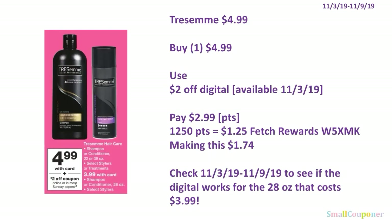The Tresemme is $4.99. You'll buy one for $4.99, use the $2 off digital available November 3rd, and pay $2.99. There are 1,250 points on Fetch Rewards, equivalent to $1.25 (referral code W5XMK), making this $1.74. Make sure to check next week to see if this digital works on the 28-ounce size priced at $3.99.